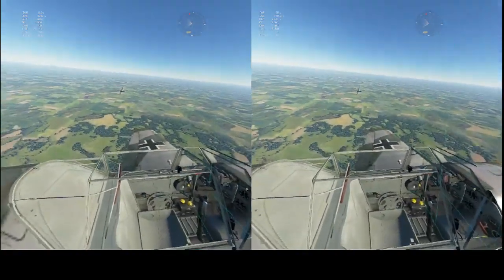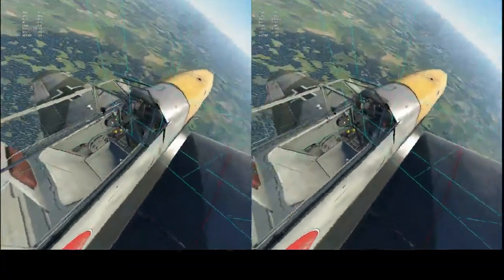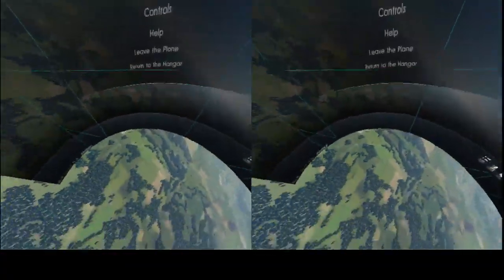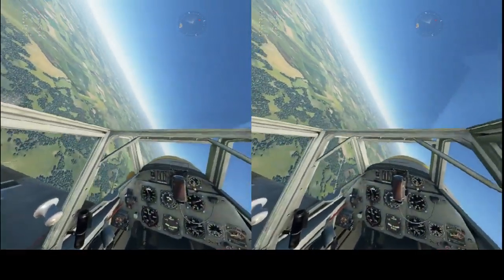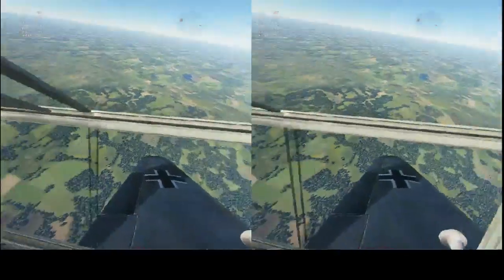I'm closing on my airfield, so I might want to turn around. I will do that. One of the sticks on my flight stick opens the menu — the one I want to use for the rudder. So I have to use something else for the rudder at the moment.